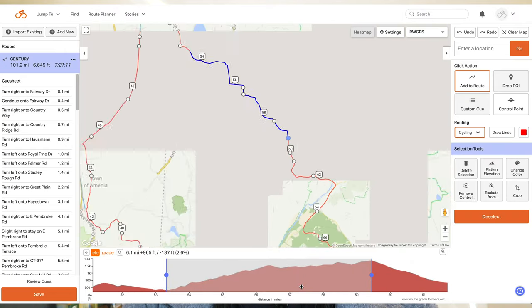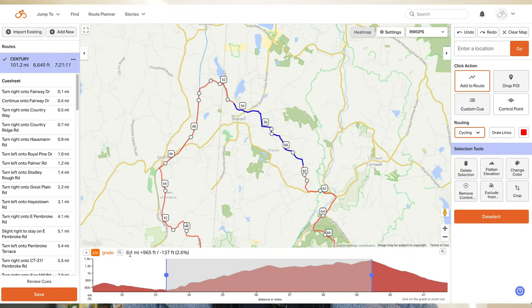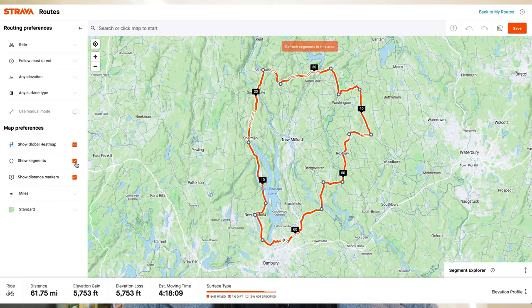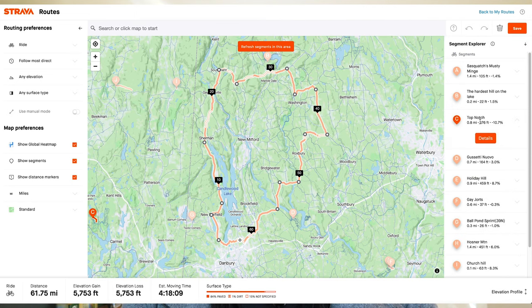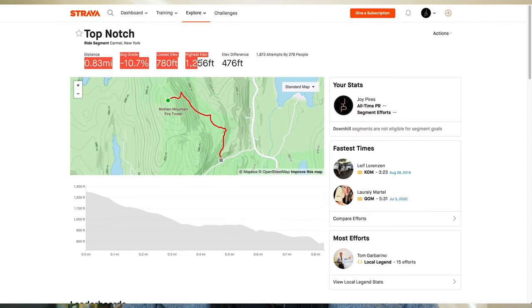Strava does not have a street view icon, so there's no way of knowing what the roads look like when you're planning your routes. Both Strava and Ride with GPS show you elevation, grade, and distance. In Ride with GPS you can select a portion of the elevation map to determine the average grade and distance of a particular segment. Strava does not have this capability, but if you're looking to PR or attempt a KOM or QOM on a segment, you can turn on the segment feature and it will show you the segments on that route — that's the only way to know the average grade, elevation, and distance of a particular climb.